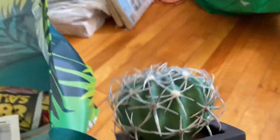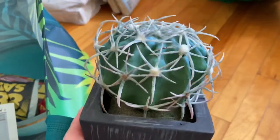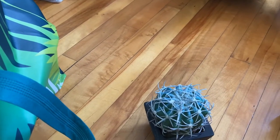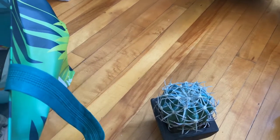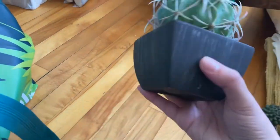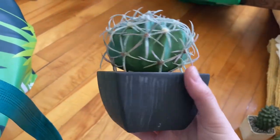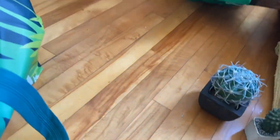I found this one too at Value Village for $4. I always go back and forth about whether things are too expensive, but for me if I'm looking for something and I find it secondhand, it's worth it. I think I'm also going to paint the pot part either gold or white. I was happy to find those secondhand because I've been looking for a while.